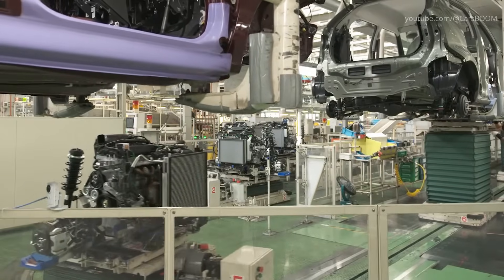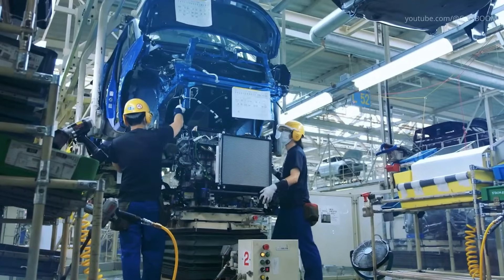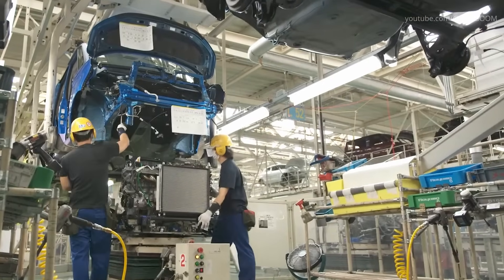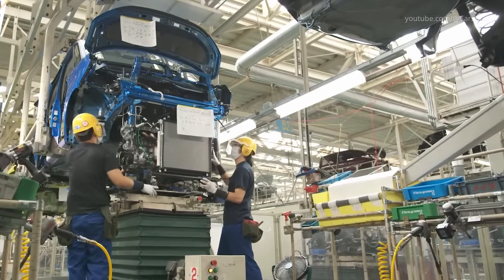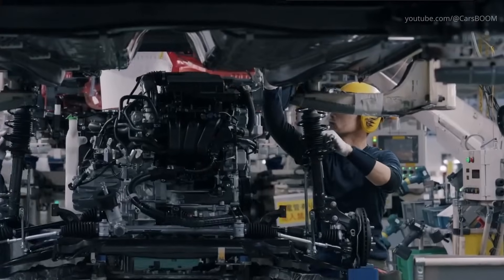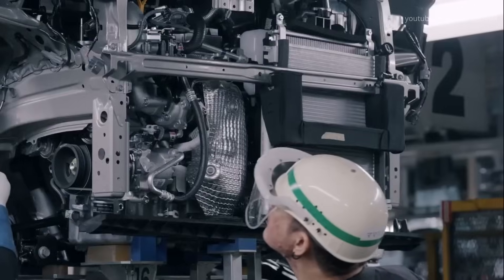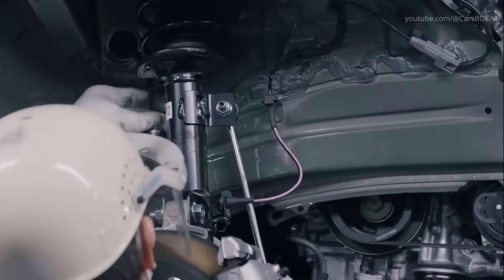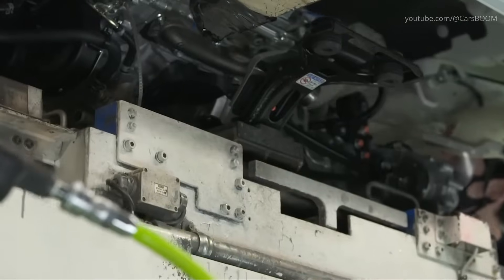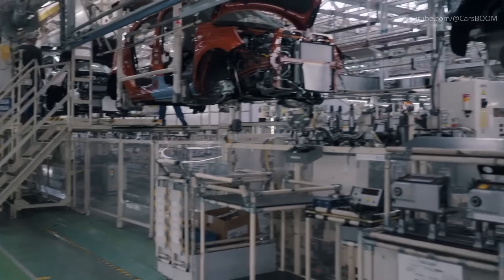The assembly process is divided into meticulously organized stations, each focusing on specific tasks to maintain efficiency and accuracy. First, the powertrain, including the engine and transmission, is mounted onto the chassis. This step is performed using precision-guided robotic arms to ensure proper alignment and secure installation. Simultaneously, the suspension system is attached to provide the foundational structure for the vehicle.